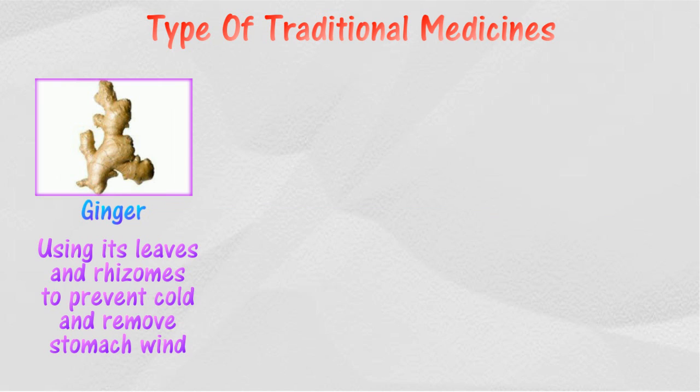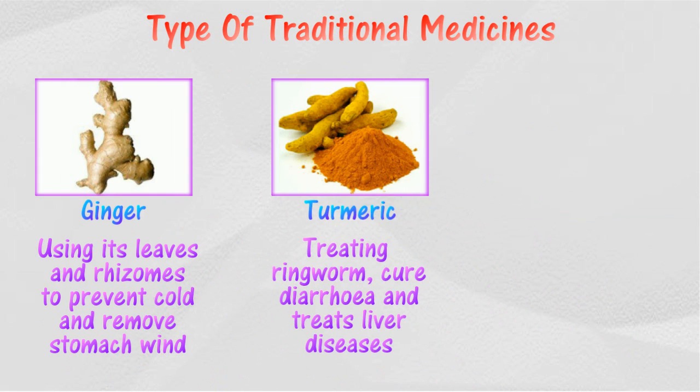Ginger helps in removing wind from the body. Ginger is also used in preventing flu and helps to keep the body warm. Turmeric is used in treating ringworm, curing diarrhea, and treating liver diseases.